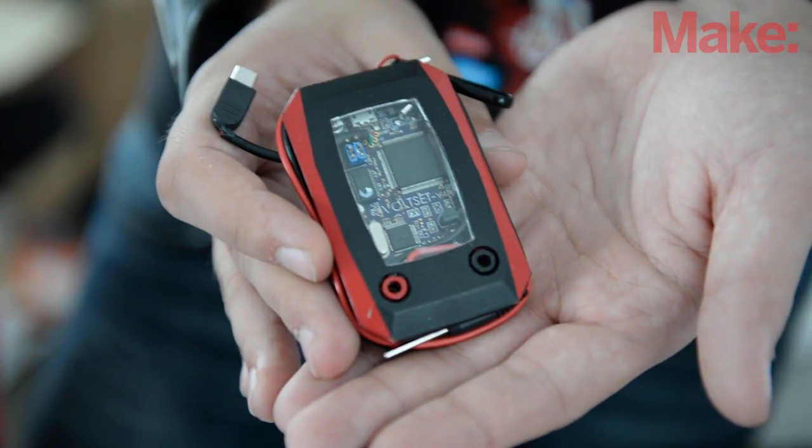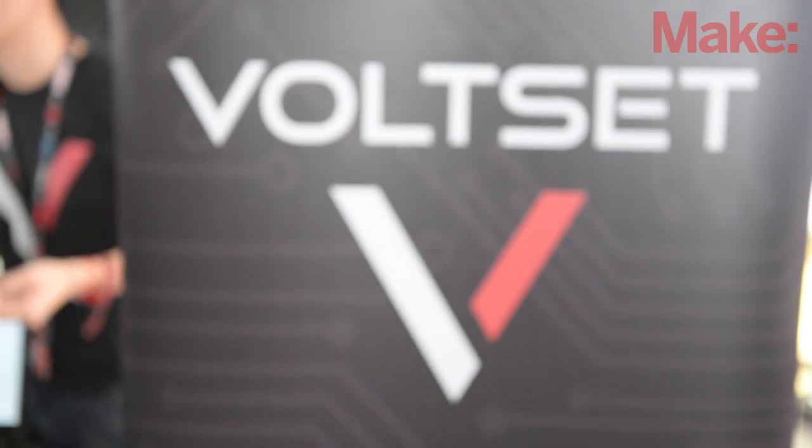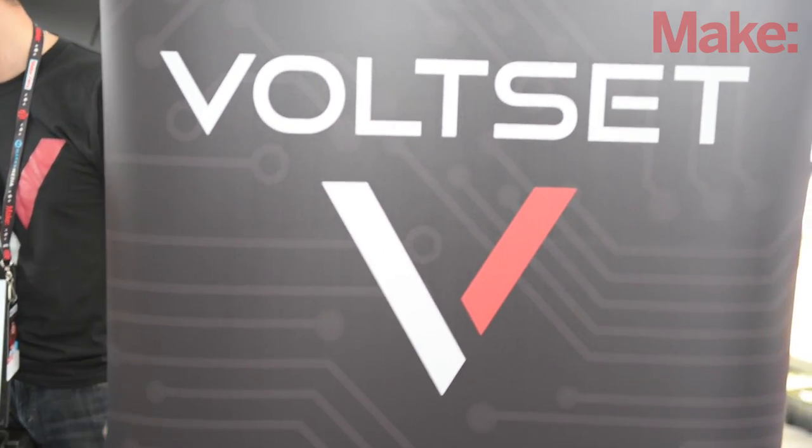People are really interested. It's very fun at Maker's Fair because people come from many different areas and disciplines, and hearing how people want to use Volset really blows our mind and gives us a lot of drive. Being at Maker's Fair means a lot to us.